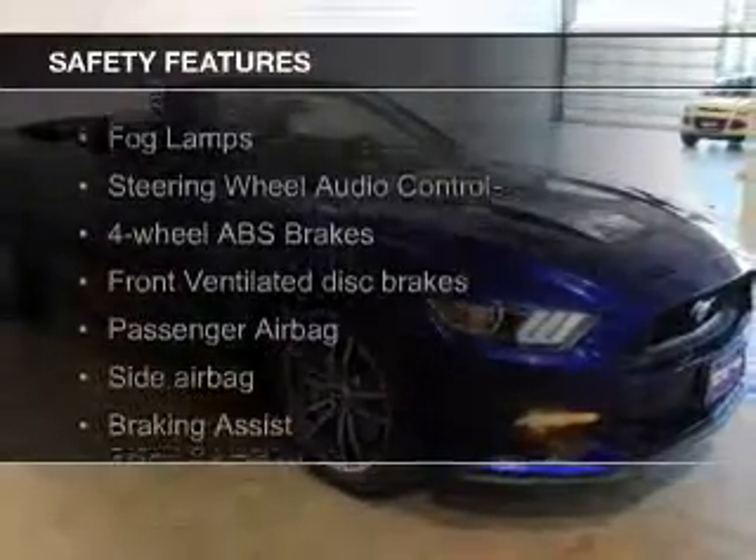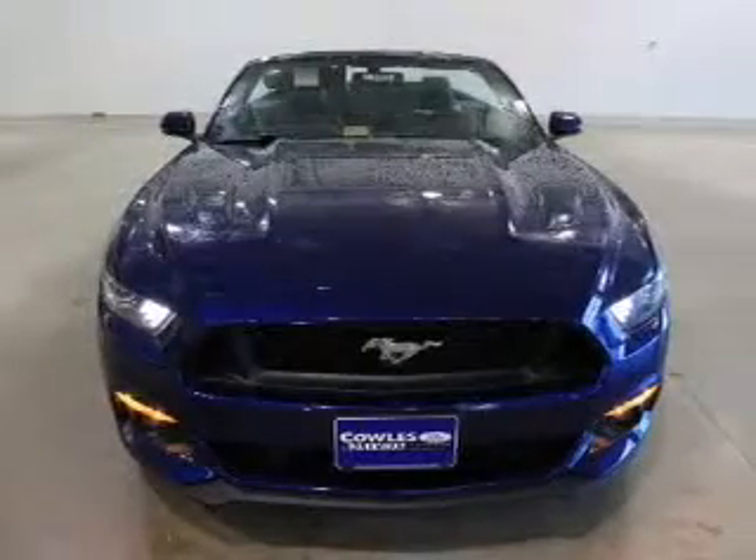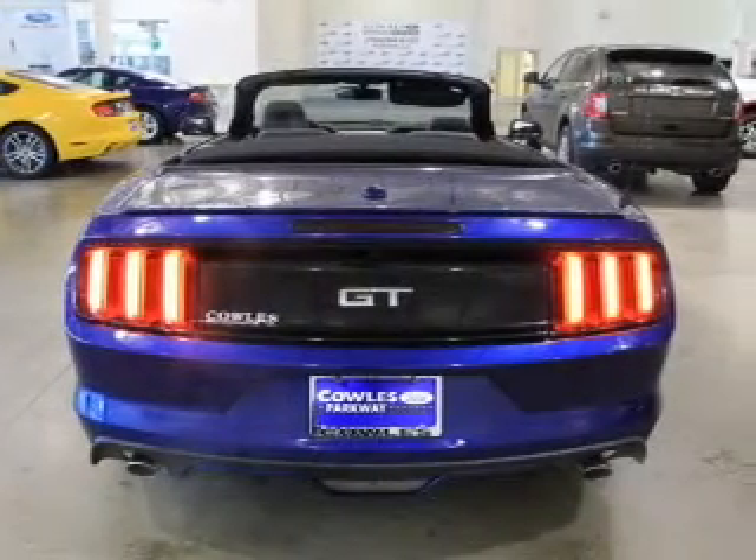Safety was made a priority with these features: a backup camera, fog lights, side airbags, independent suspension, brake assist, and traction control.